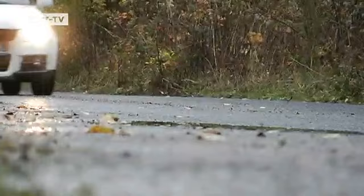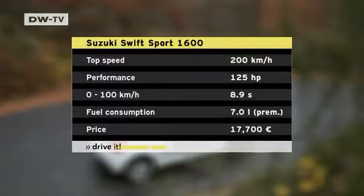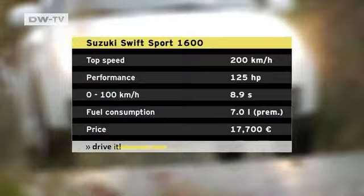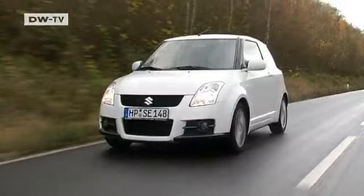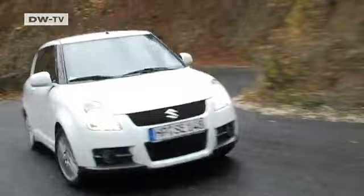Under the hood, the Suzuki has a 1.6-liter gasoline engine producing 125 horsepower. The 1,100-kilo car sprints from 0 to 100 in 8.9 seconds, but the engine must be pushed to its red line to achieve that performance — and that comes at a price: high fuel consumption and a lot of engine noise. The Swift Sport tops out at 200 kilometers an hour, but it's more fun to push the little car through tight curves.